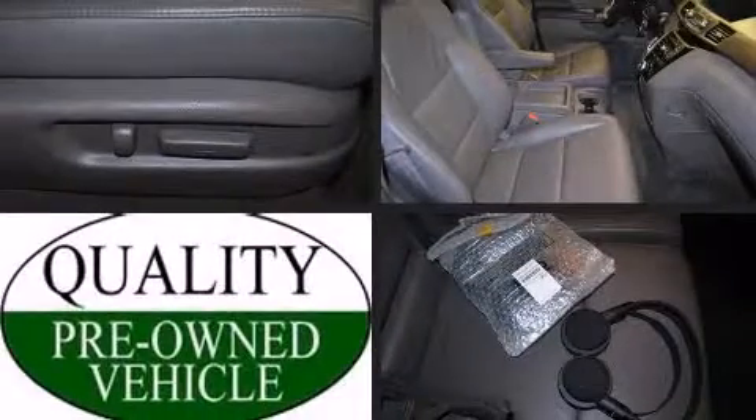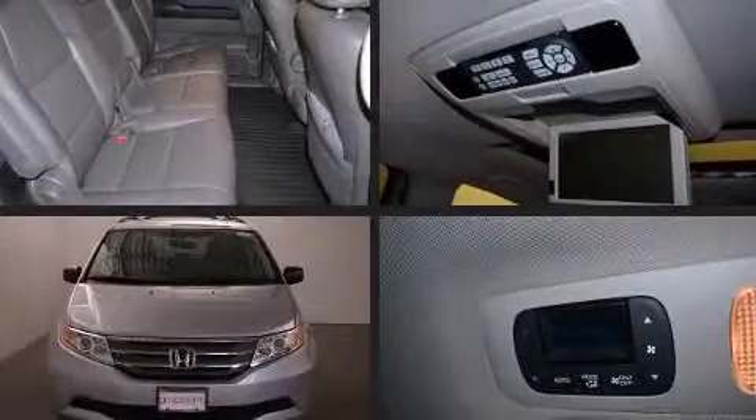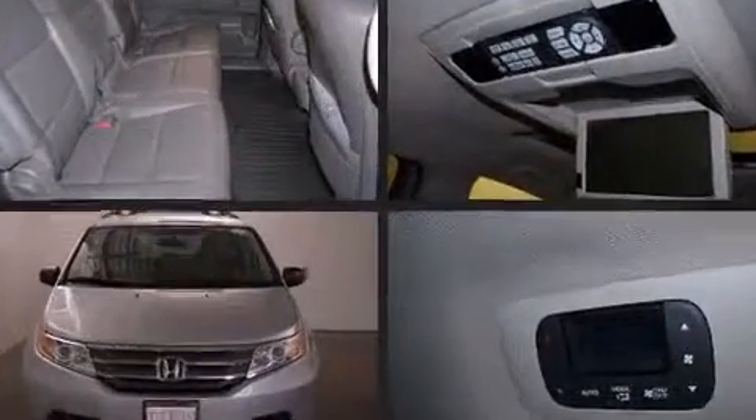Step into the 2011 Honda Odyssey. It features an automatic transmission, front-wheel drive, and a 3.5-liter six-cylinder engine.